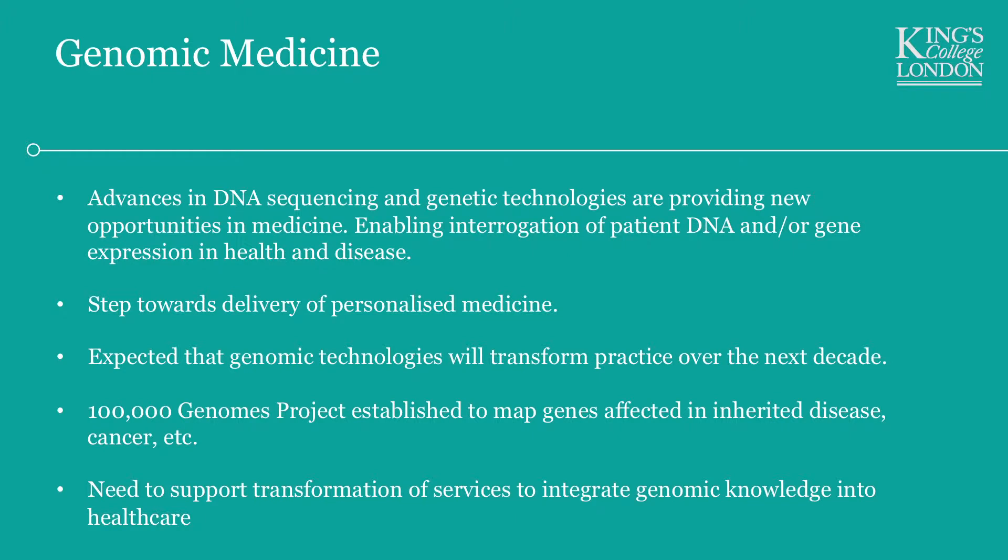It's all on the back of the 100,000 Genomes Project, which was set up by the government recently. It was established to find what makes different individuals different, and what genes are affected in different diseases. The idea is that we're sequencing 100,000 different individuals to see how their genes change and what changes have taken place in their genome which might give rise to disease. If we're going to transform national healthcare in the UK, we need more people who have knowledge of genomic technologies, how to apply and use them, and how to develop those technologies in medicine.